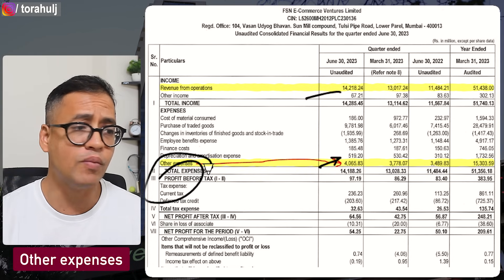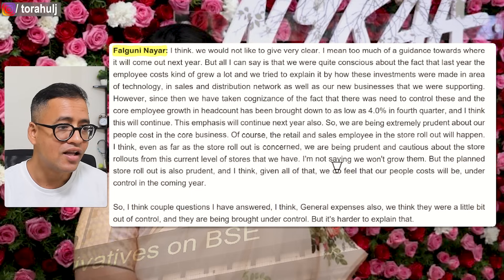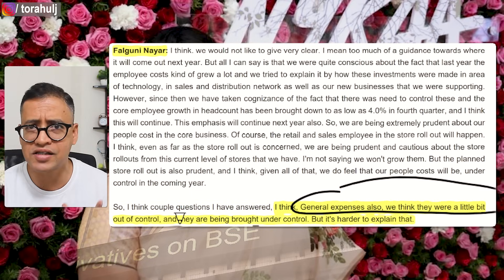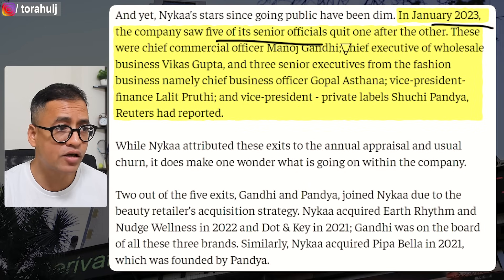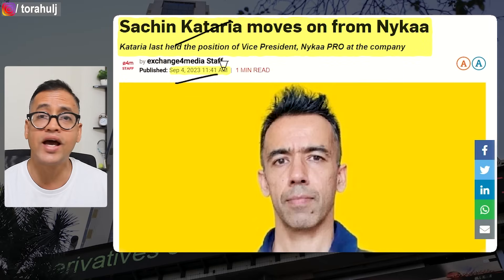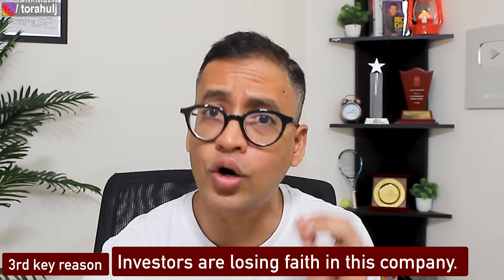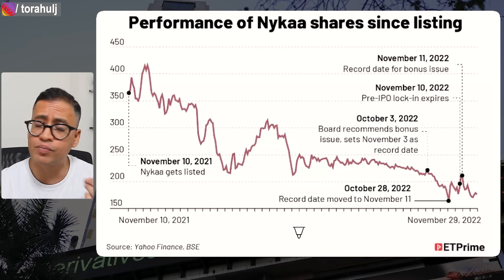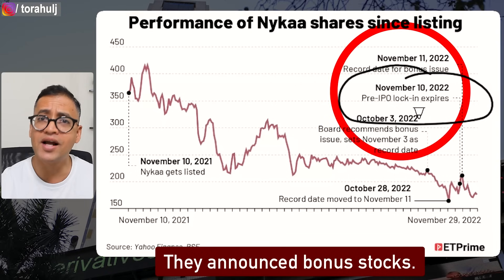This isn't something I made up — Falguni Nair herself acknowledged that general expenses are out of control. The second key reason for the consistent stock fall is that from January 2023, five senior officials have quit the company — including the Chief Executive of Wholesale Business — and this has continued with Sachin Kataria recently leaving in September. This management instability is a real concern. Third, investors lost faith due to the 2022 bonus share issuance just before the pre-IPO lock-in period expired, which investors viewed as trying to manipulate the stock price.